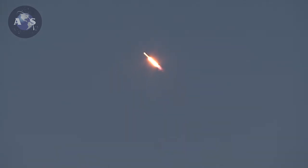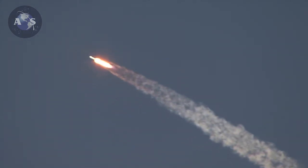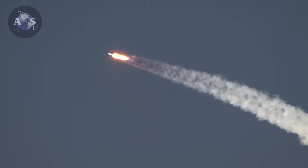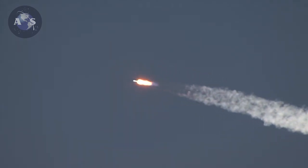Falcon 9 is supersonic. Vehicle has reached maximum aerodynamic pressure. First stage propulsion is still nominal. Everything go. Power and telemetry remain nominal. Falcon and Discover passing through max Q.